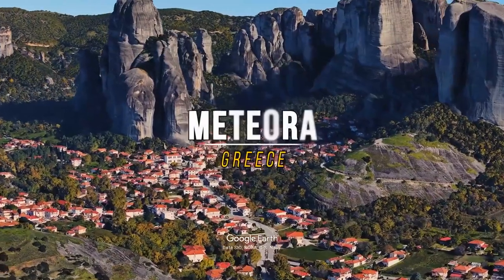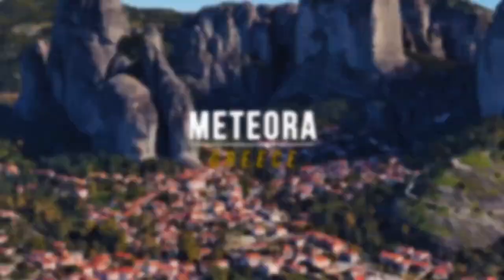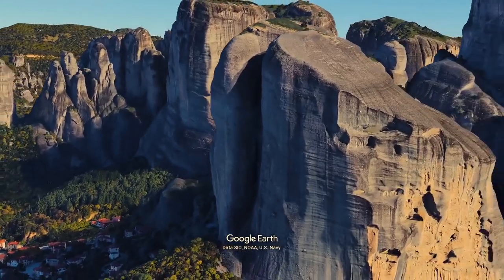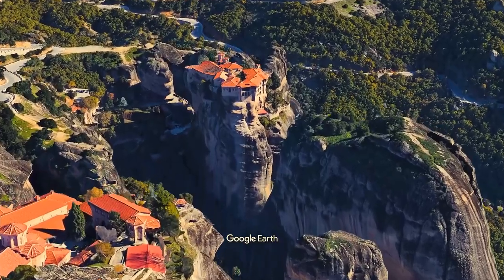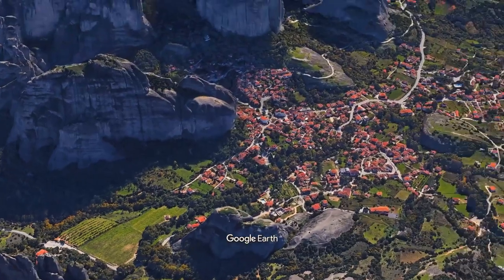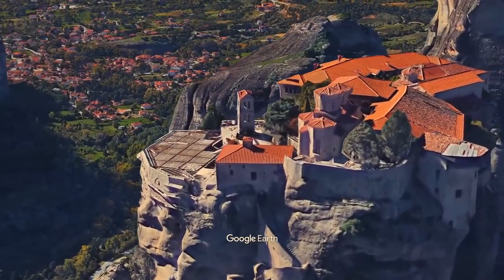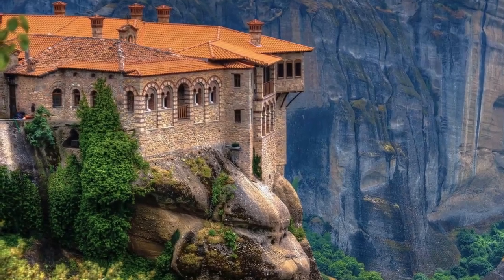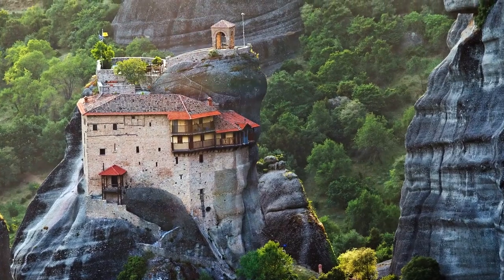Meteora in Greece is famous for its natural beauty and vast complex rock formations. The town is filled with giant sandstone peaks, on top of which lie grandiose monasteries built by monks hundreds of years ago. The beautiful town is a popular but dangerous tourist destination — the stunning buildings sit right on the cliff's edge with no railings or safety barriers to protect you. Be careful and watch where you go if you visit this lofty town.